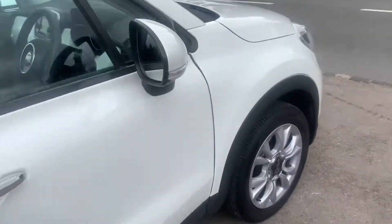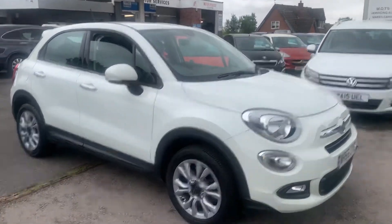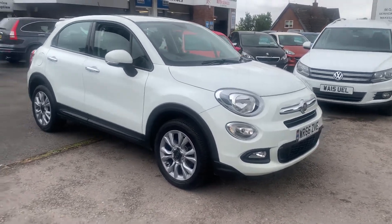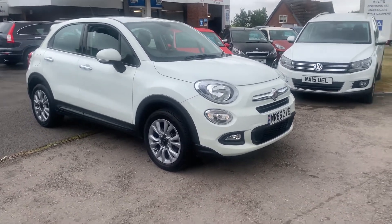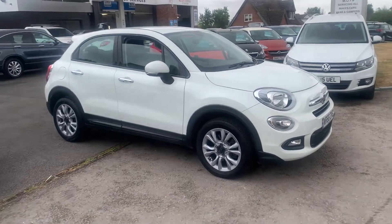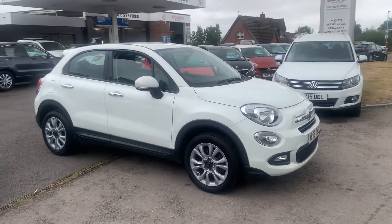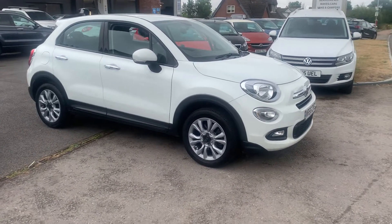So a very well kept Fiat 500X, 1.4 multi-air — I think it's 140bhp. Very economical, cheap to insure, and it sits nice and high. It looks beautiful in white. We do low rates of finance from a little zero-pound deposit, and great part exchange prices given with Motor Services of Chepstow. Thank you very much for watching — we will hopefully see you soon. Thank you. Bye bye.